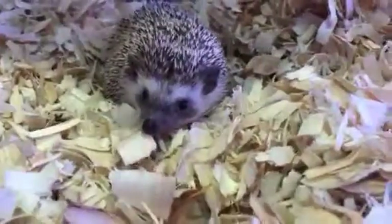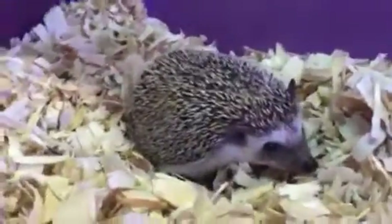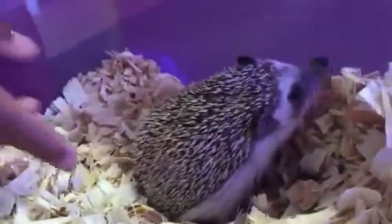A lot of people actually don't realize that these guys are almost hidden to the naked eye. So I'm going to just show you how to properly handle a hedgehog.